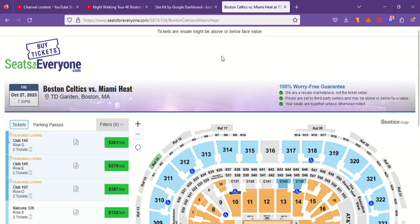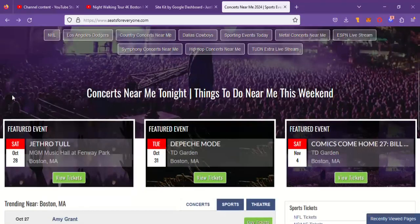How to buy Celtics tickets — how you get tickets to the Celtics, Boston Celtics, TD Garden, North Station. Alright, here we go. Let's back up: seats4everyone.com, right on the main page, go down to sports.